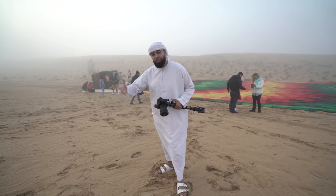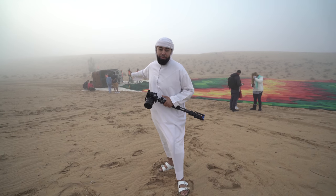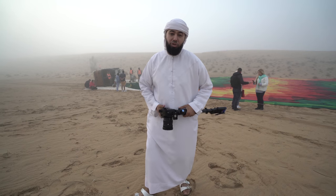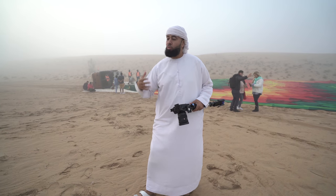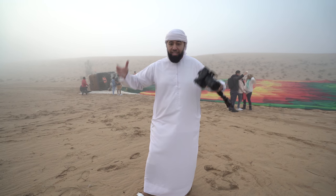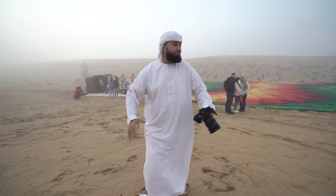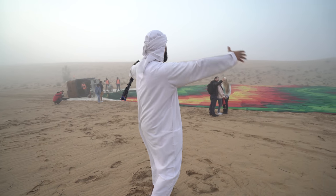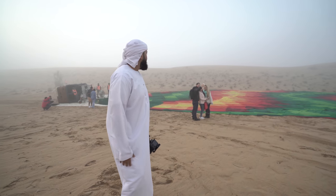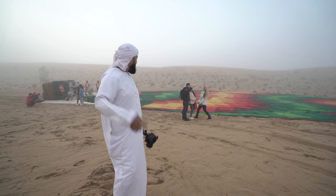Guys, we just finished our safety induction. Behind me you can see the hot air balloon — the fog is a little thick, so they told us we have to wait a bit for the weather to clear up and then they'll let us know when we can take off. It's gonna be exciting, it's gonna be epic. We got drones, cameras, camera people, and Instagrammers right behind us taking selfies. It's 3:45 a.m. — look at that hot air balloon.